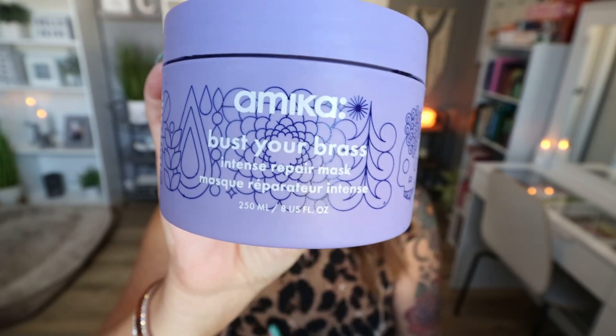Another staple empty I have pretty regularly is from the brand Amica — this is the Bust Your Brass Repair Mask, a purple repair mask for your hair. If you have never tried the Amica Bust Your Brass line and you have blonde, gray, or light hair or highlights, you need this. It literally takes out every single ounce of brassiness, and I can go months between hair coloring when I use it. It pulls out any dirtiness from my blonde and makes it nice and shiny and soft. It's pretty affordable for a hair mask, lasts forever, and a little bit goes a long way. Highly recommend.